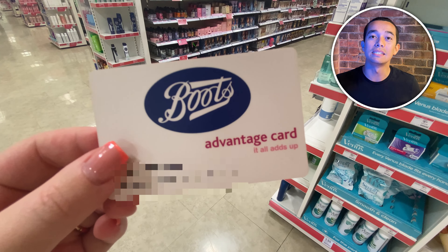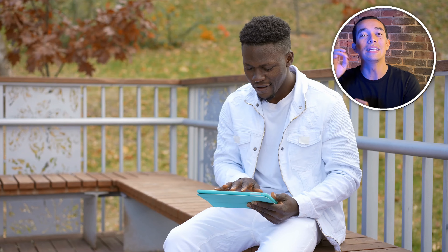Tip number eight is to make sure you're part of the My Morrisons reward scheme. For this you'll need to download the My Morrisons app and sign up. This will get you personalized money off vouchers tailored to your shopping habits so you can save on the things that you actually want. They also offer other perks like basket bonus where you get the chance to win five pounds off your next shop.